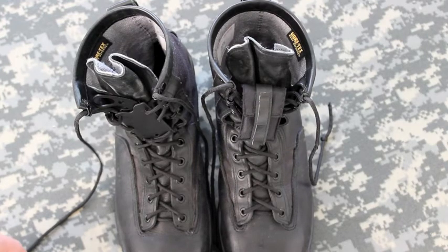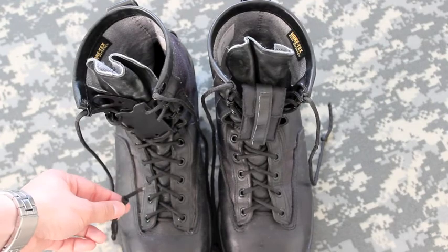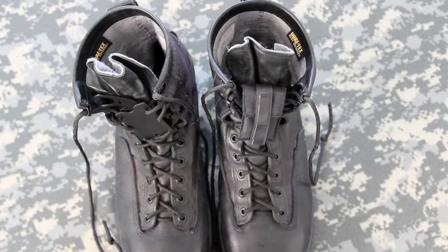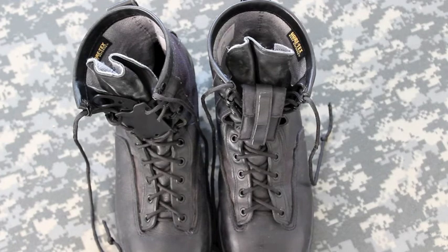Also, one last thing: it's good to tie off the shoelaces so that whenever you open them up, you don't lose the shoelaces into the little grommets.